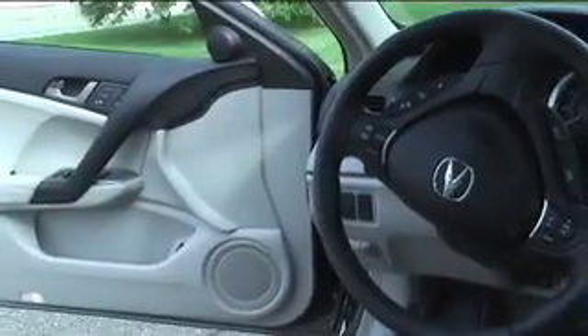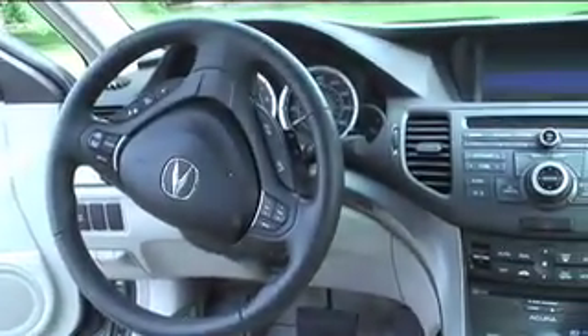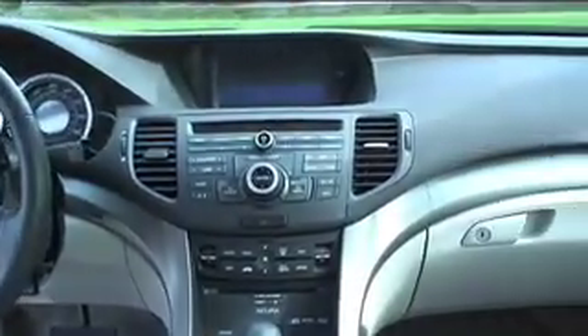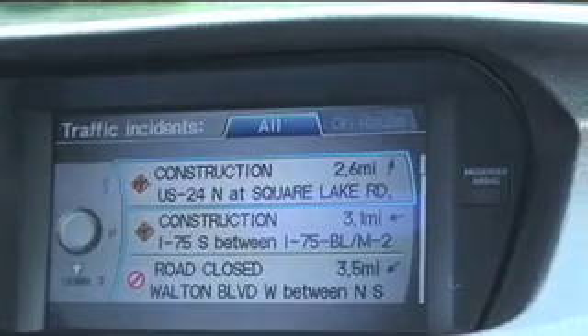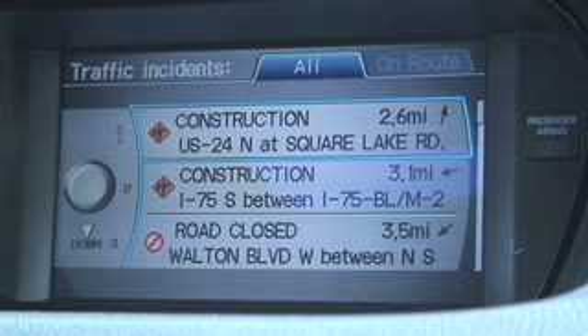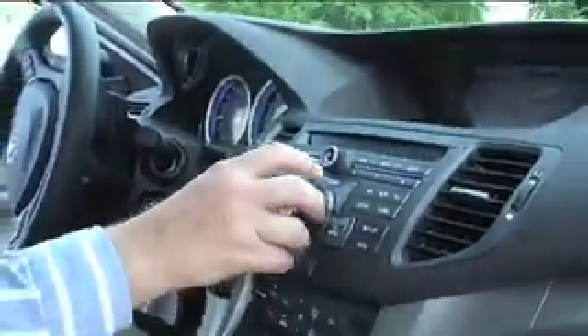Some of the features on the car include a very sophisticated navigation system that will also show you if there's a traffic problem nearby. For example, here on the screen, you can see that it shows construction at Square Lake and US 24 on I-75, and that Walton Boulevard is closed, all by simply turning the knob.